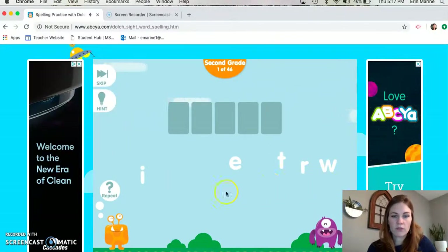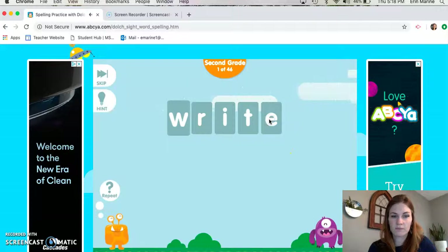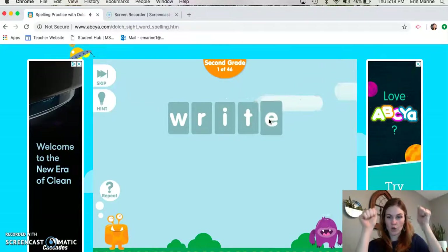The first word is 'right'. I see a W here but I'm not sure where that W goes in the word 'right', so I'm gonna click on hint. It's gonna give me a little hint about that W. This W goes to the front of the word. The spelling is W-R-I-T-E, and that's a silent E at the end. W-R-I-T-E. Right — got it!